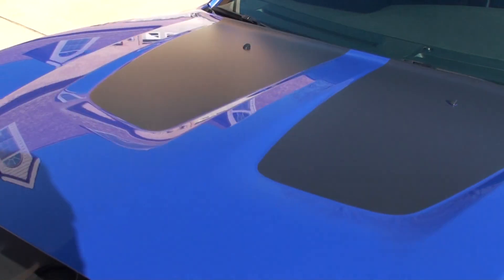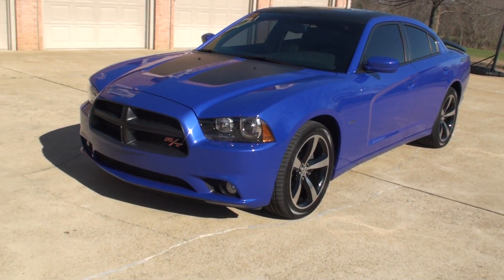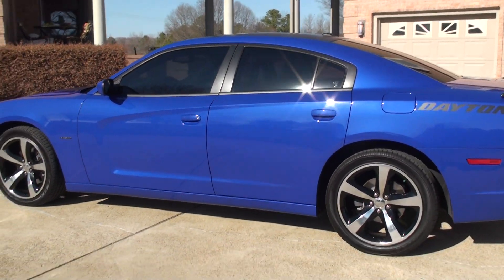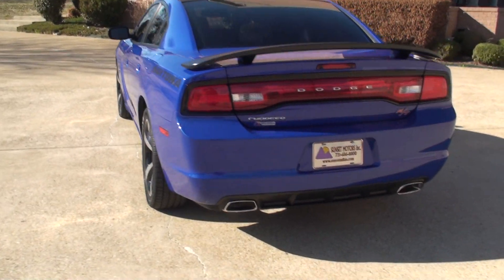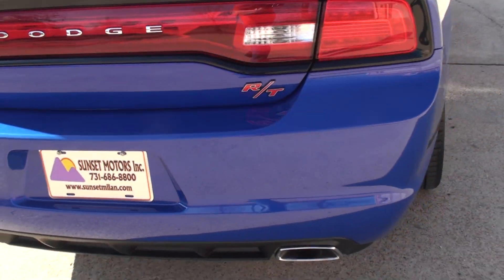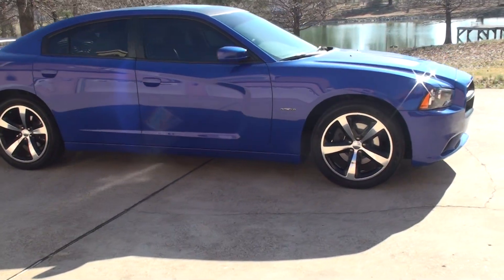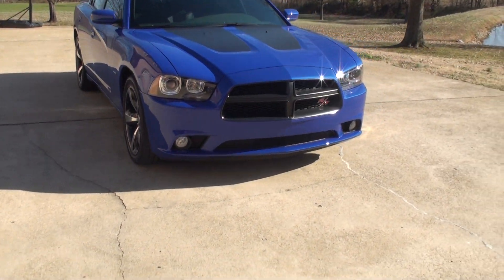This Charger comes with the remainder of the full factory warranty for Dodge, just like a new car. We have very competitive financing available with low interest rates and good terms. If you're looking for a nice sports car that you can take the whole family in, this is the total package. To see if this Charger is still for sale, go to my website at sunsetmotors.com. Worldwide shipping is also available. For a shipping quote or any other questions, give me a call toll free at 866-933-4680. Thank you for watching.